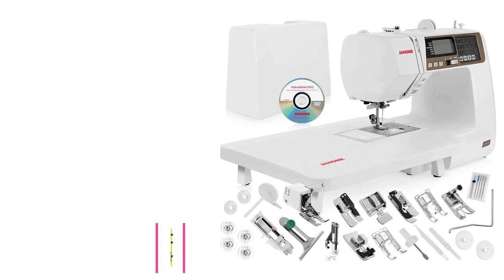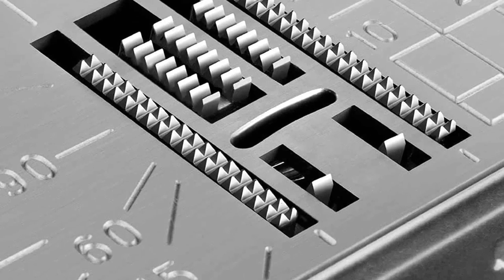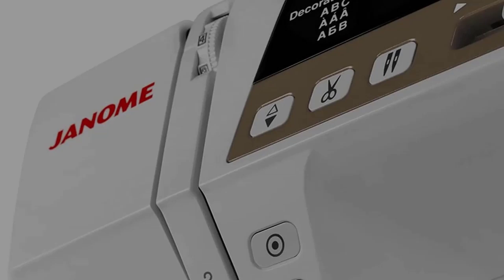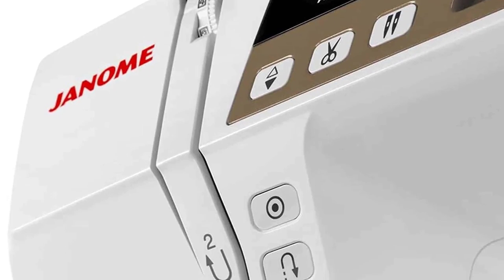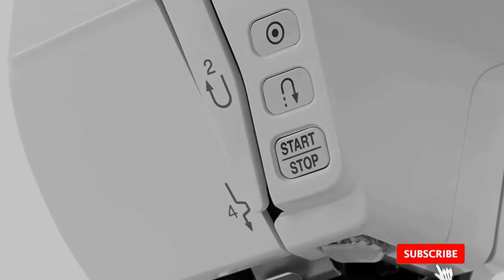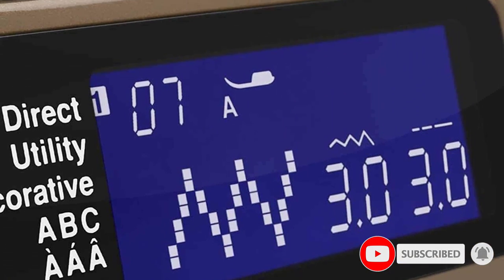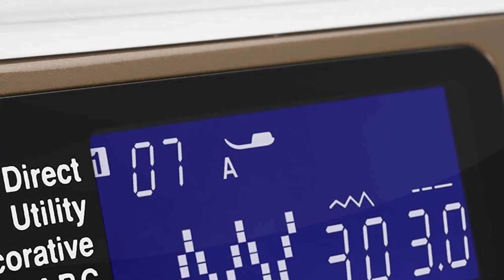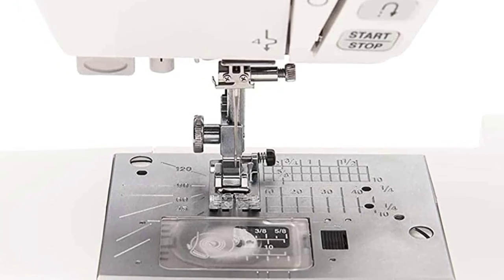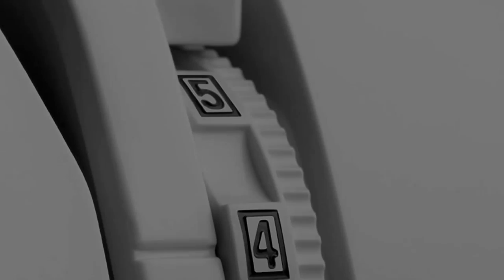At number five: the Janome 4120 QDC computerized sewing machine. The price tag may make your jaw drop, but when you consider the features that help you cope with any beginner or expert level sewing challenges, you'll quickly realize it's a worthwhile investment. The jam-proof bobbin makes threading easy and prevents stitches from running off the edge of your project. The easy-to-use control panel and LCD screen allow you to pivot on corners, control sewing speed, and make fine adjustments. The only negative is that it doesn't automatically adjust tension.